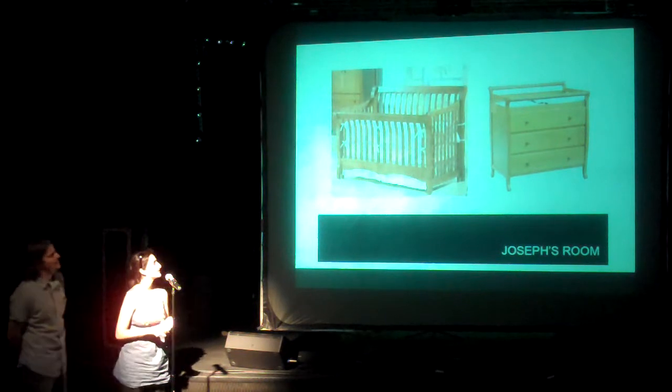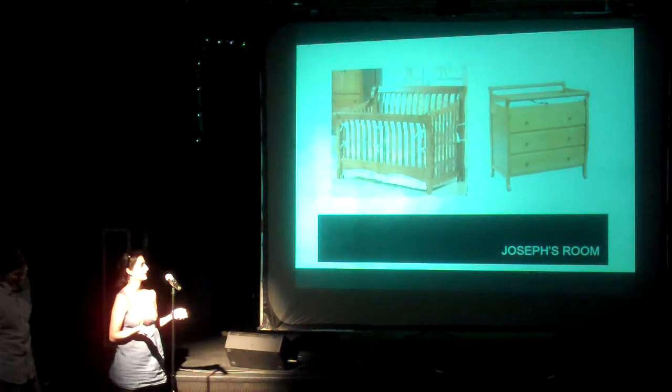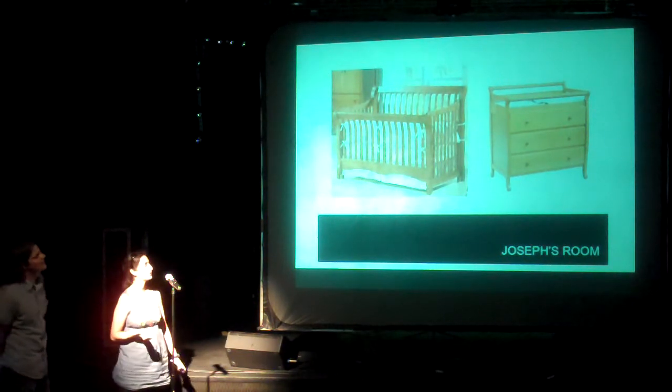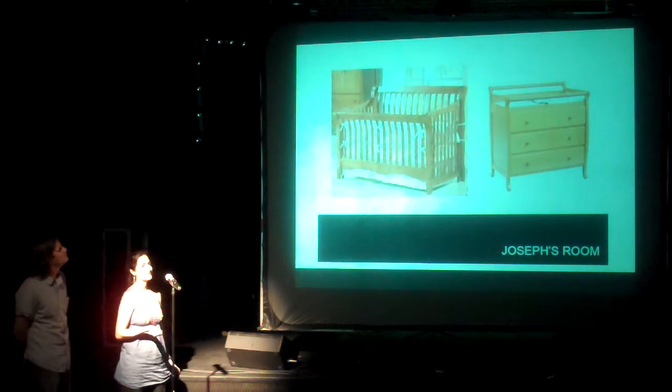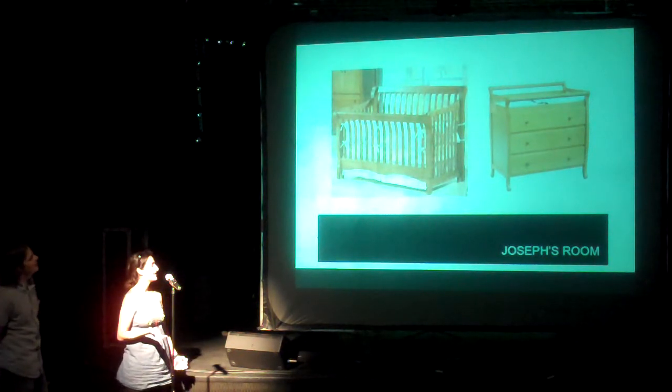And then we found out I was pregnant. We wanted to design all of our baby furniture. This is not ours — this is basically what we didn't want, but this is what you can get everywhere. We didn't want to have to go buy one of these and put it in our house. So you'll start seeing in the next slides what we ended up getting.